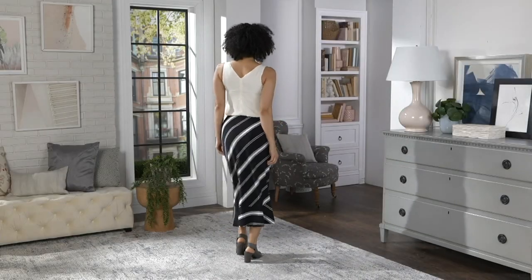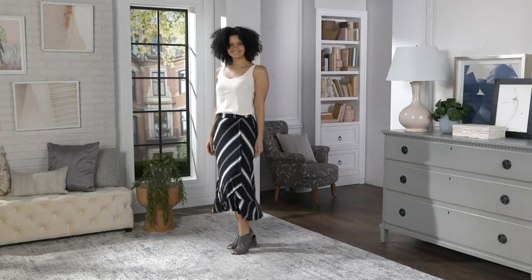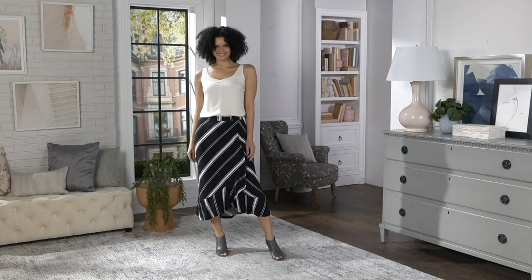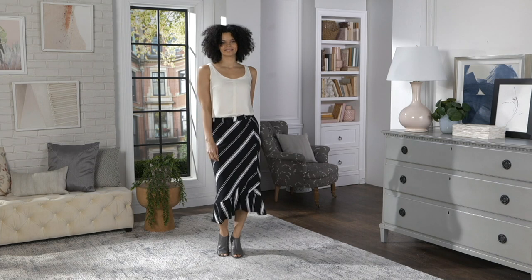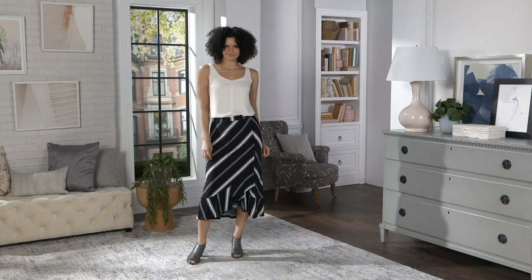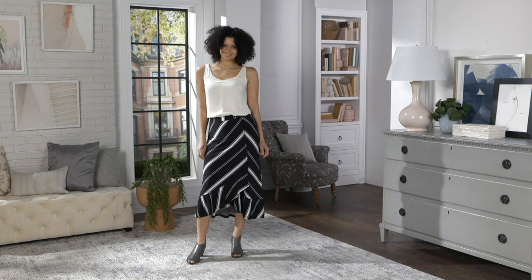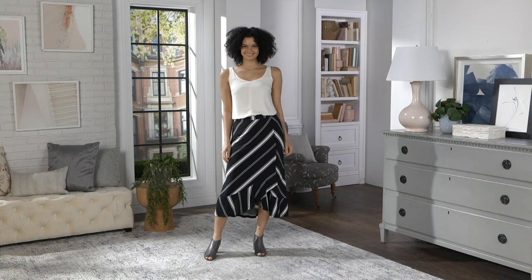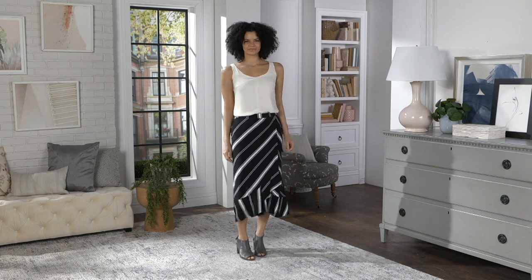Which we're going to talk about next would go really nice with the jacket that we just talked about. Darius, you can just leave that here. Thank you. Because we're going to do some mixing and matching. Darius is my lovely assistant today, and he has read my mind. He's keeping everything — he's a fashion guru.